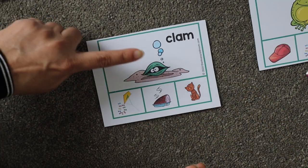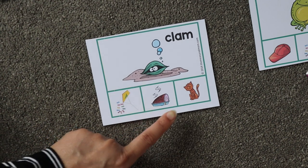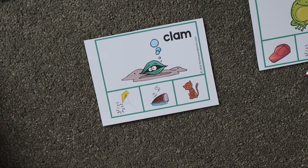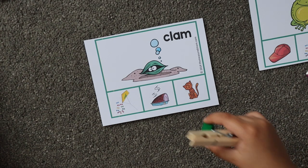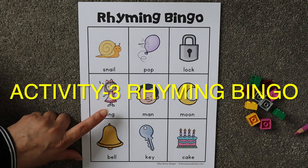What is this? Frog, cap, kite, dog. What rhymes with 'frog'? 'Dog!' You can cover it. What is this? 'Clam.' What rhymes with 'clam'? 'Ham!' Nice.